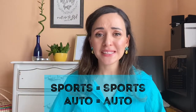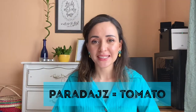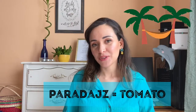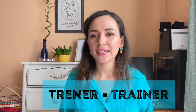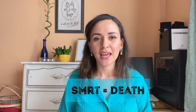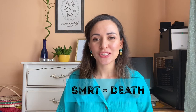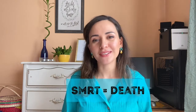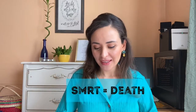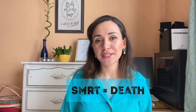Number six is 'sport,' number seven is 'auto.' Number eight is 'paradajz,' which in Croatian means 'tomatoes,' but in English it sounds like 'paradise.' Number nine is 'trener,' and people say 'trener' — it means 'coach' or trainer. Number ten is 'smrt,' and to me it sounds like 'smart,' but 'smrt' in Croatian means 'dead.'